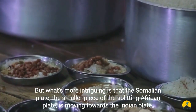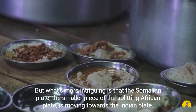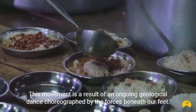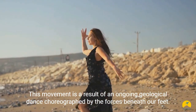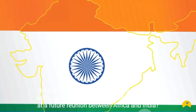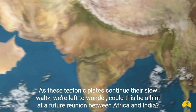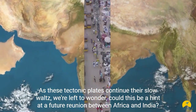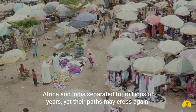What's more intriguing is that the Somalian plate, the smaller piece of the splitting African plate, is moving towards the Indian plate. This movement is a result of an ongoing geological dance choreographed by the forces beneath our feet. As these tectonic plates continue their slow waltz, we're left to wonder: could this be a hint at a future reunion between Africa and India?